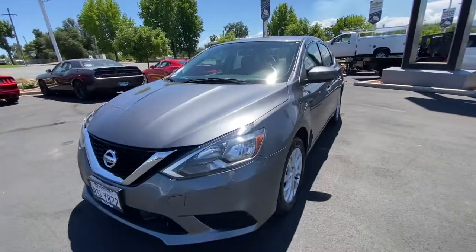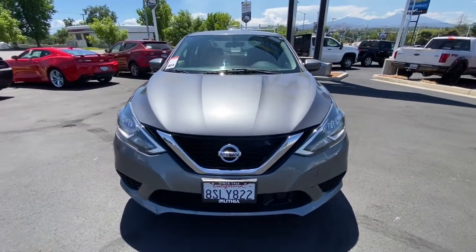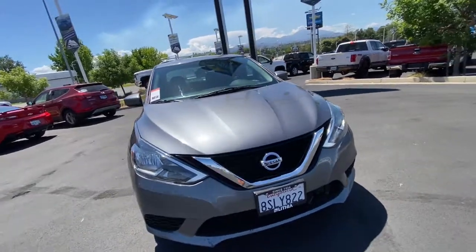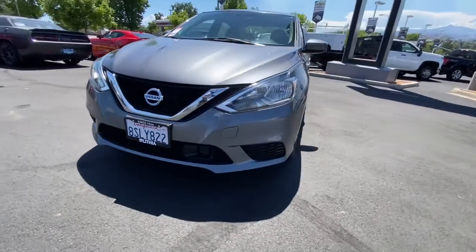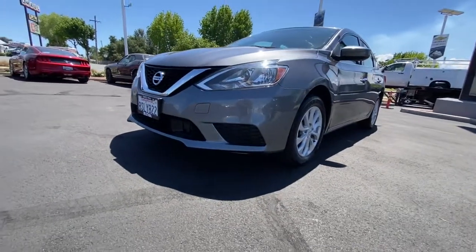Keyless entry, four cylinder engine, satellite radio, keyless start, backup camera, iPod, MP3 input, dual zone AC, leather wrapped steering wheel, aluminum wheels, Bluetooth.